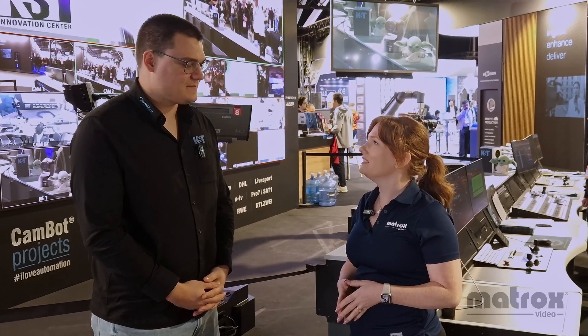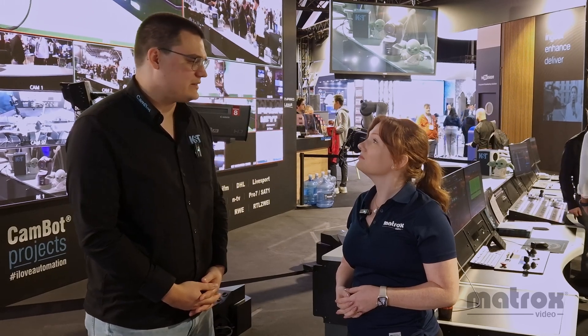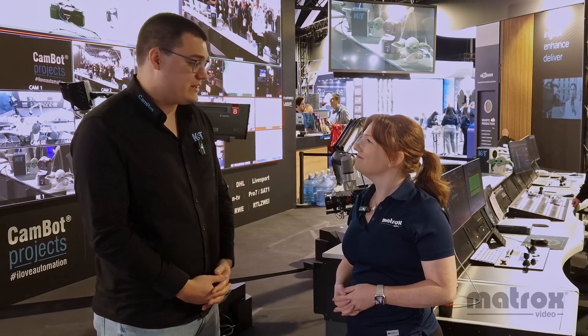Thanks for having us at your booth at IBC 2024 — it's a really impressive booth. This year it's all about automation, ST 2110, smart routing, smart video switching, and smart camera movements. In the background we have our newest robotic camera systems, with automation software steering and orchestrating the whole show. And of course, as it's ST 2110, we have a lot of matrix units in the crowd.